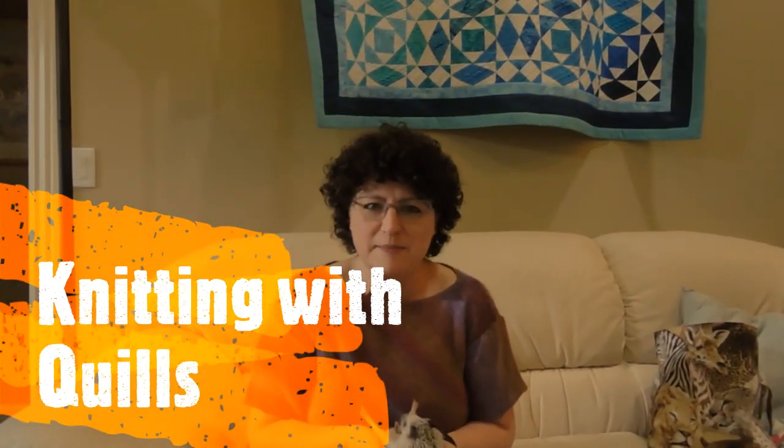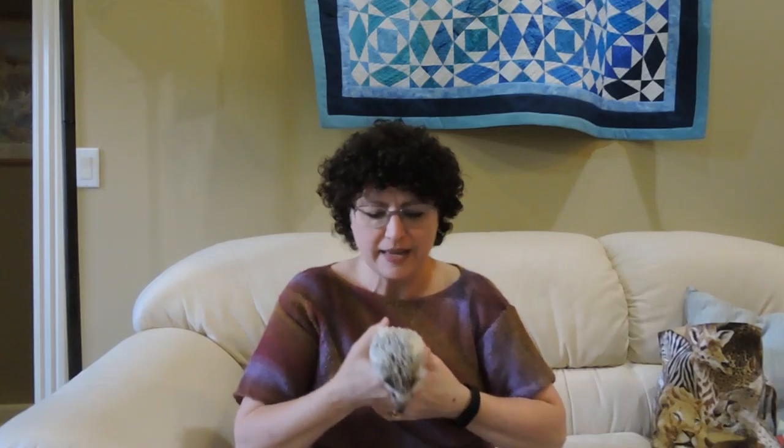Hello, my name is PJ and I run Arkansas Hedgehog Rescue. I wanted to introduce you to Olivia — she is our most recent rescue and permanent resident. You may be familiar with the name Olivia from my 'Olivia the Octopus' top that I had just made; at the time she had just come into us.